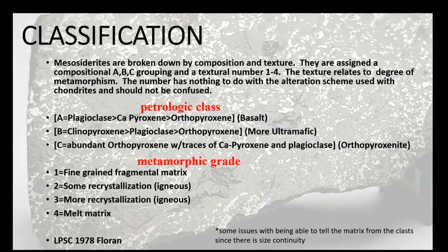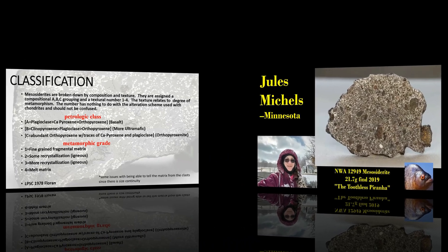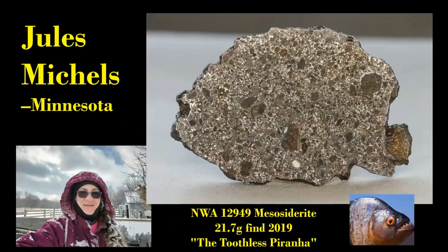For chondrites, A1 and A2 indicate aqueous alteration, and A3 through A7 means almost no metamorphic alteration all the way through severe metamorphic alteration. These letters tell you what type of material the silicates are. At the bottom you have metamorphic grade in the form of texture. For chondrites, three through seven is metamorphic grade — but this is different because it doesn't start at three and work both ways. It starts at one and runs straight through to four: a one is a fragmental matrix, a two has some recrystallization, and a three has a high degree of recrystallization.